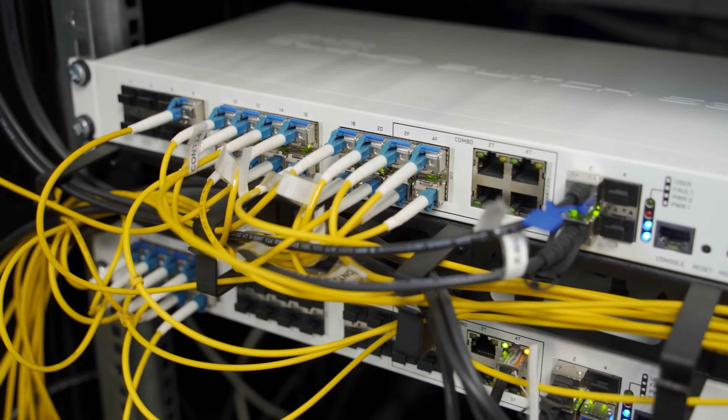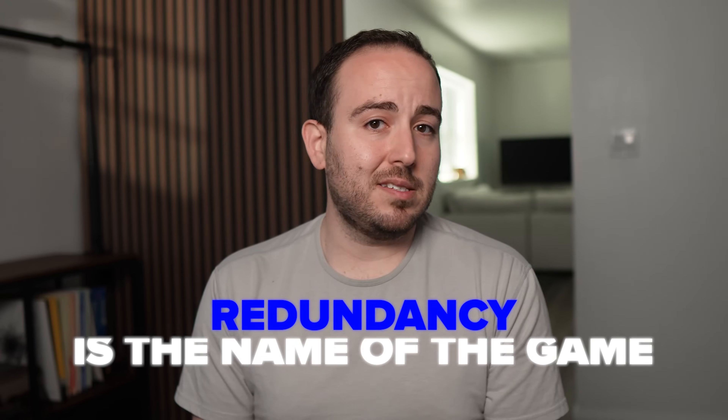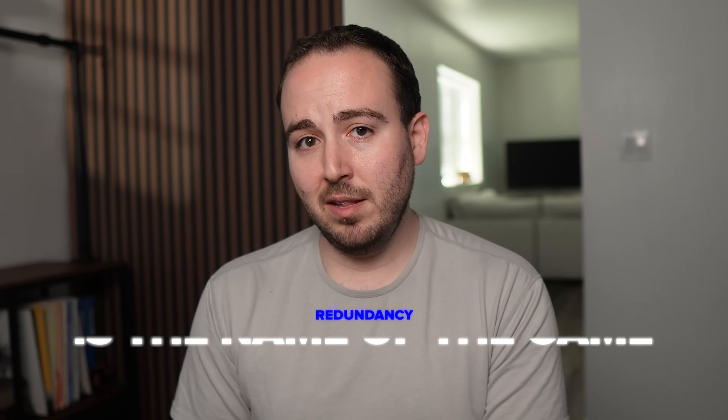But even with a wired connection, don't trust a single source. Always have a backup internet solution in place. Redundancy is the name of the game if you want to stay live no matter what.